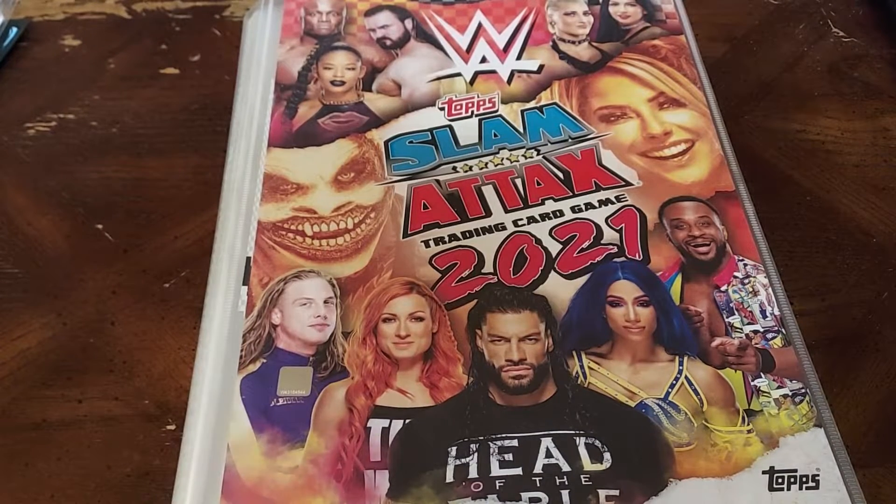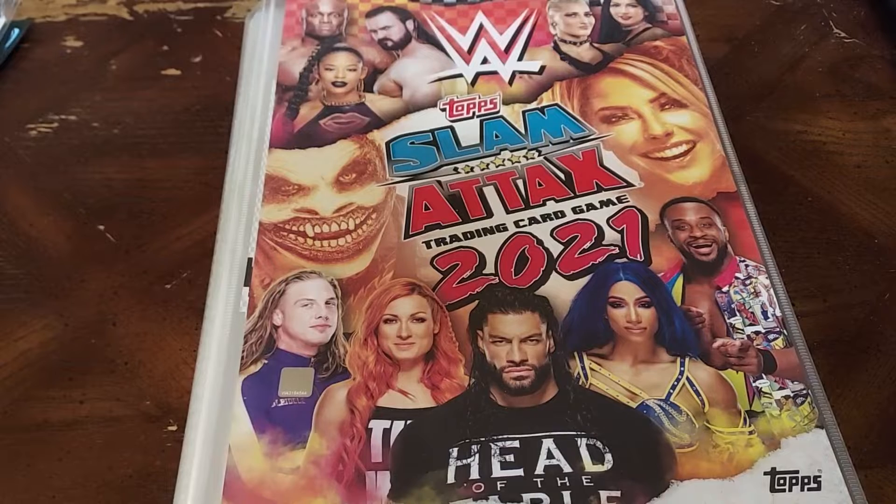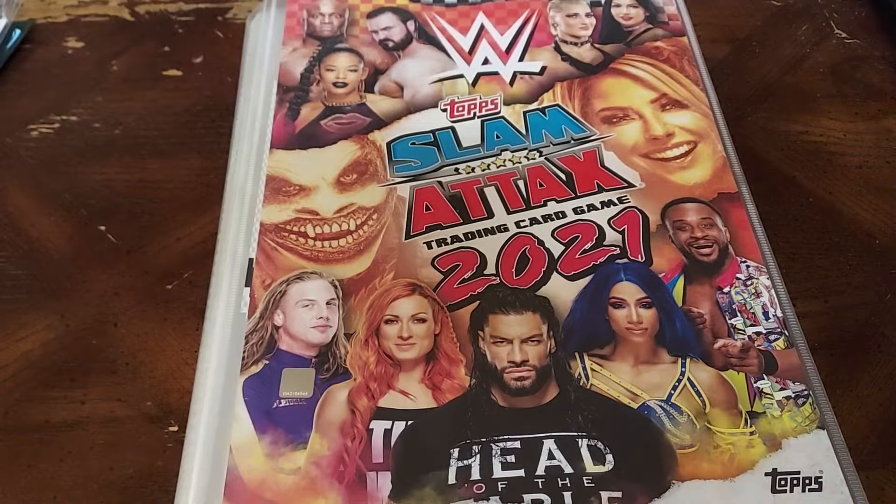Hi guys, Tapper Dan here back with another video. This one is another collection that I started by complete accident back in December. I went to Manchester, England for a week, went to Old Trafford, got to see United play, and they won. Had a wonderful time and all that.